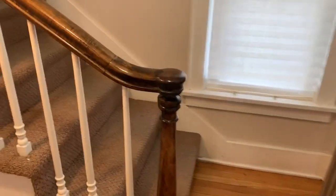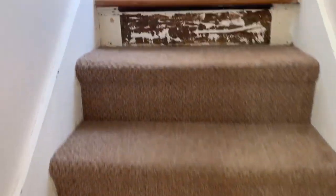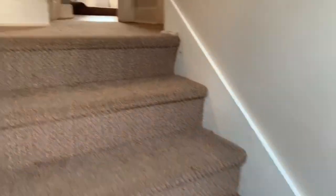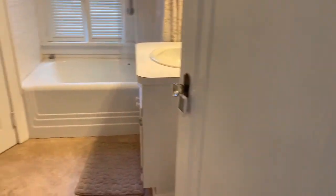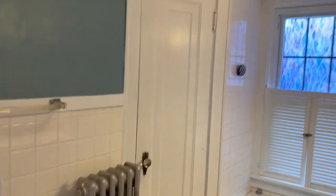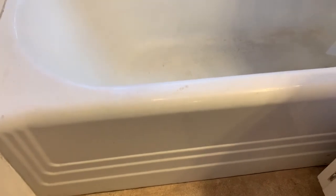Now we're going upstairs. The carpet is being replaced next week on the staircase, so that will be brand new. To my left is the upstairs full bathroom. You have tiled walls, an awesome closet, and the built-in dresser — this is what you get with a period home. And then you've got an old porcelain tub with the shower.